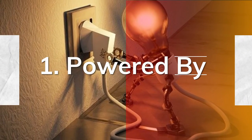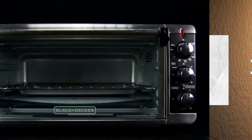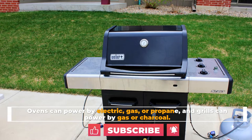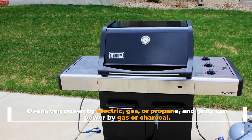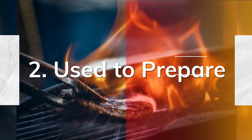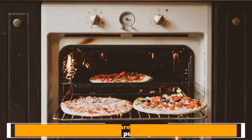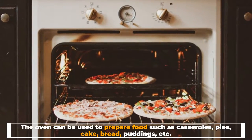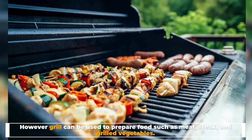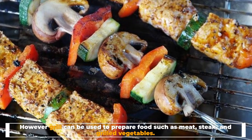1. Powered by: ovens can be powered by electric, gas, or propane, and grills can be powered by gas or charcoal. 2. Used to prepare: ovens can be used to prepare food such as casseroles, pies, cake, bread, puddings, etc. However, grills can be used to prepare food such as meat, steak, and grilled vegetables.